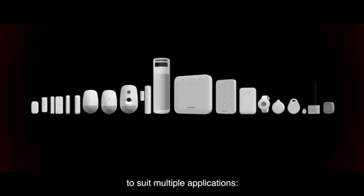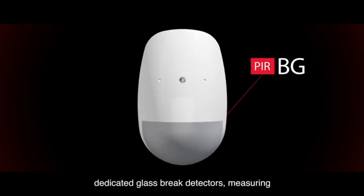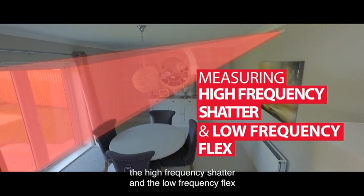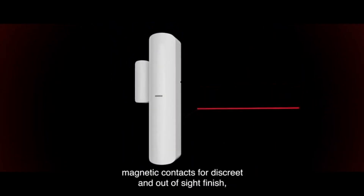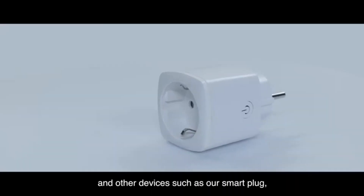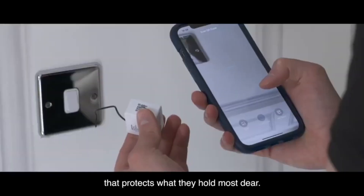Our offering doesn't stop there. We have a wide range of products to suit multiple applications: combined technology detectors such as PIR and glass break; dedicated glass break detectors measuring the high-frequency shatter and the low-frequency flex of breaking glass; shock sensors utilizing the latest in shock and tilt detection; magnetic contacts for a discreet and out-of-sight finish; and other devices such as our smart plug, temperature and humidity sensor, providing the user lifestyle solutions that protect what they value most.